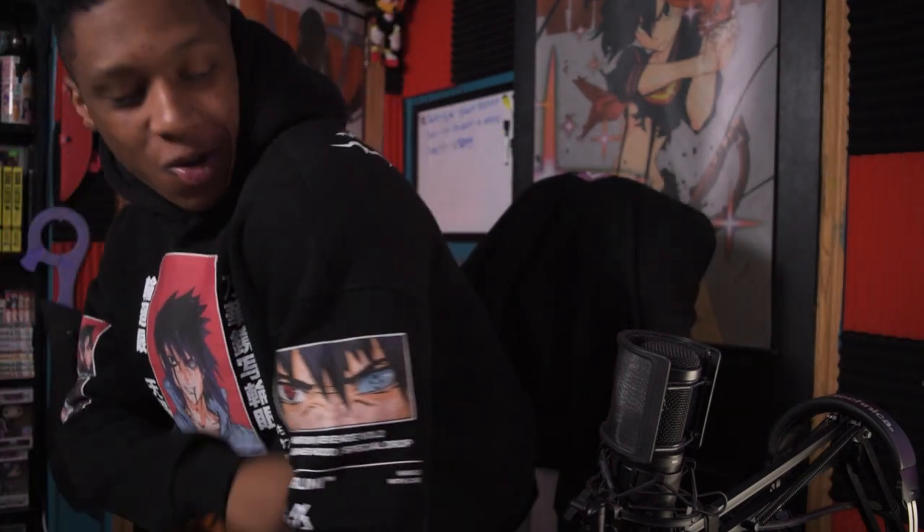We just got a package. Hey, we just got a package. Let's find out who it's from.